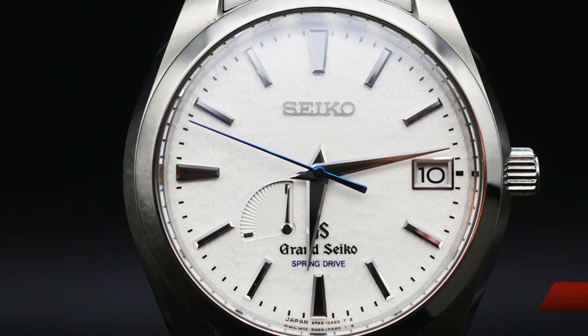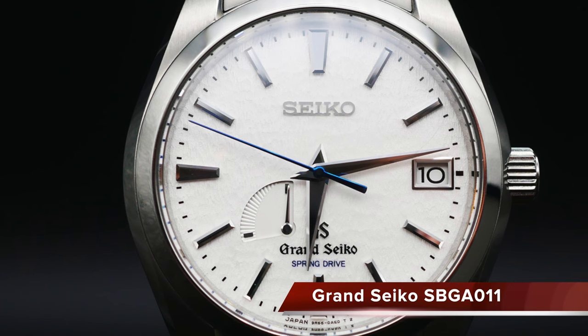This particular watch has a power reserve of approximately 72 hours and a stated accuracy of plus or minus one second a day. This particular watch, the Snowflake SBGA 011, is approximately 10 years old, is my personal watch, and it has the pre-2017 branding.